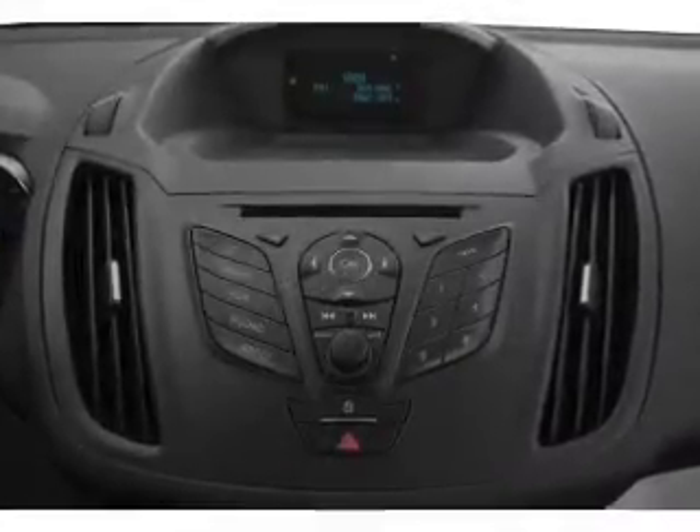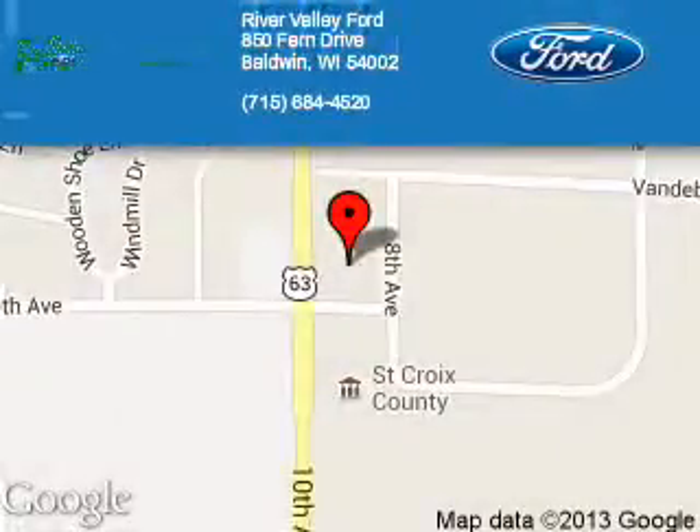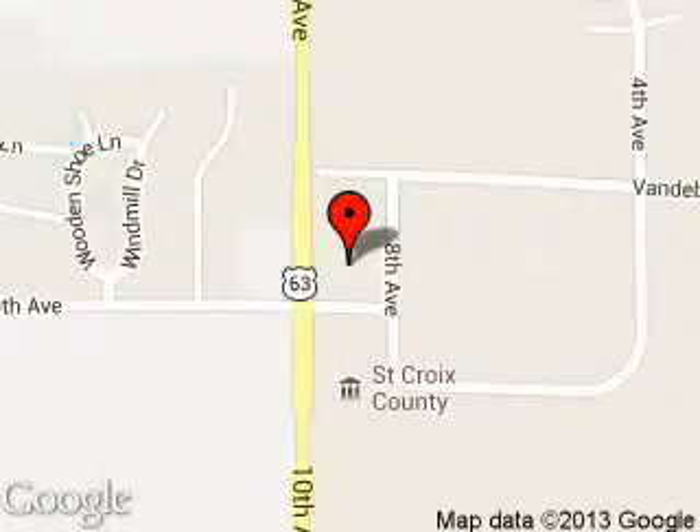Great quality at a great price. Call or click to contact us today. River Valley Ford is dedicated to doing everything possible to ensure that the experience you have selecting your next vehicle is a pleasant one. We are located at 850 Fern Drive, Baldwin, Wisconsin 54002.